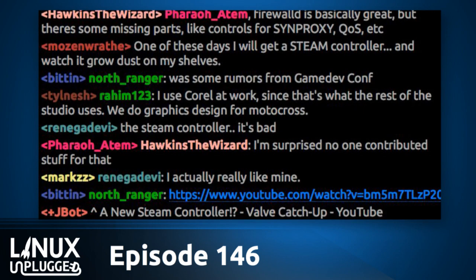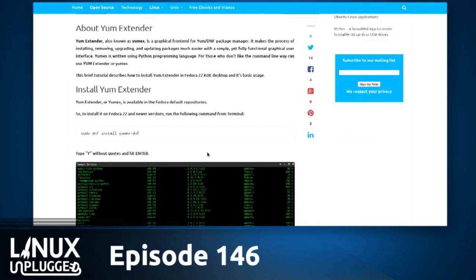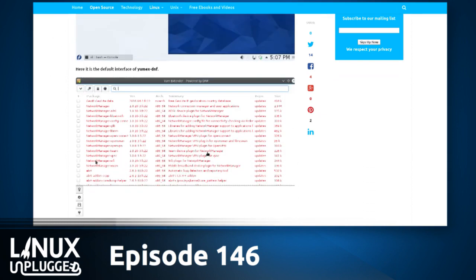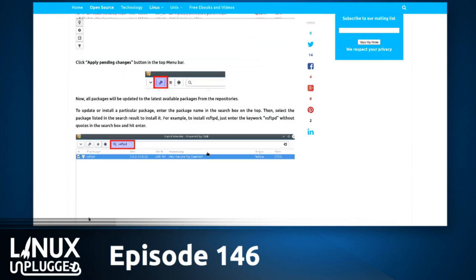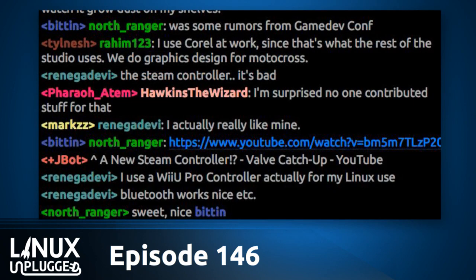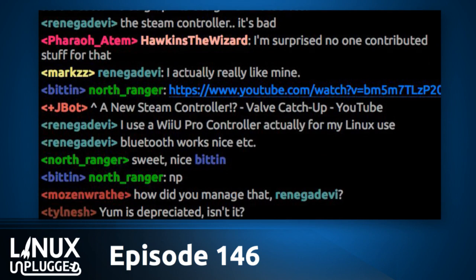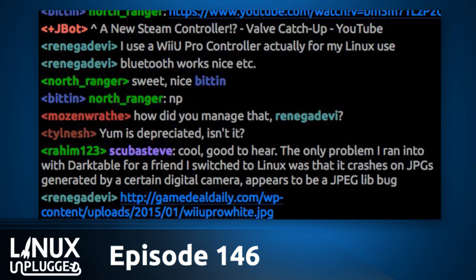A quick heads-up for Fedora users who want GUIs for all the things: YumExtender is a GUI for managing DNF. It's a front-end graphical interface for DNF — you can check it out, we have a link in the show notes. Between that and the Systemd manager, what can't you manage with a GUI on Linux these days? We talked about the Systemd manager in this week's Linux Action Show.